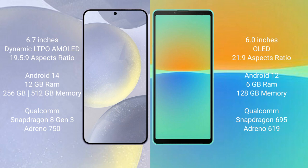Samsung Galaxy S24 Plus comes with 12GB RAM and 256GB or 512GB internal storage, Qualcomm Snapdragon 8 Gen 3 processor, Adreno 750 GPU. Sony Xperia 10 Mark IV comes with 6GB RAM and 128GB internal storage, Qualcomm Snapdragon 695 processor, Adreno 619 GPU.